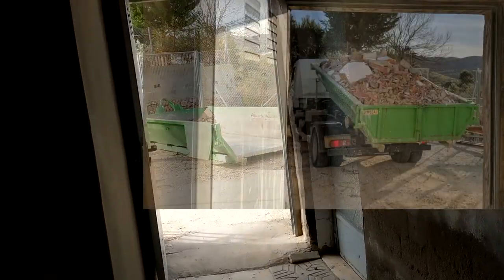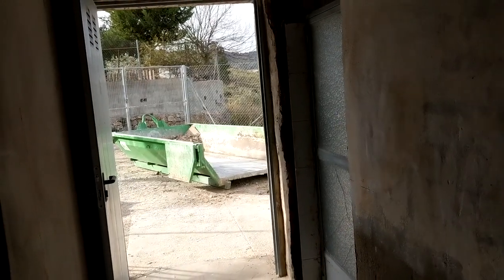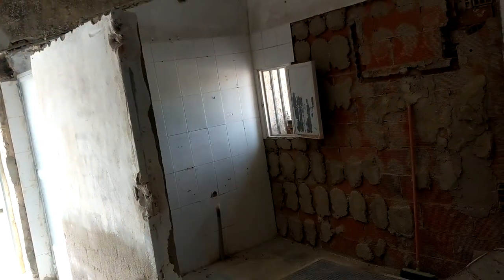Another day, another wall. The skip was emptied yesterday. As you can see, we are good to go. And today we're going to tackle this wall.